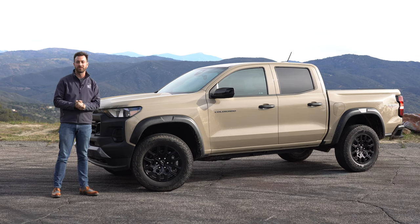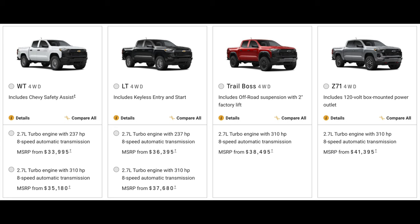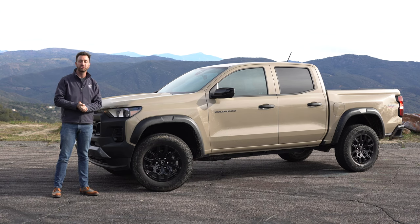This one you see here is the Trail Boss, which is kind of a ZR2 Lite. You've also got the base work truck, the LT which is kind of the every person's truck, and the slightly more luxurious but still off-road capable Z71. Then there's this Trail Boss, and the ZR2 is coming in the next few months — that will of course be the most off-road focused of all of them.